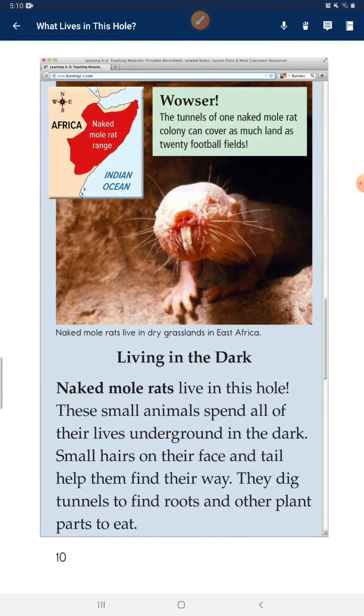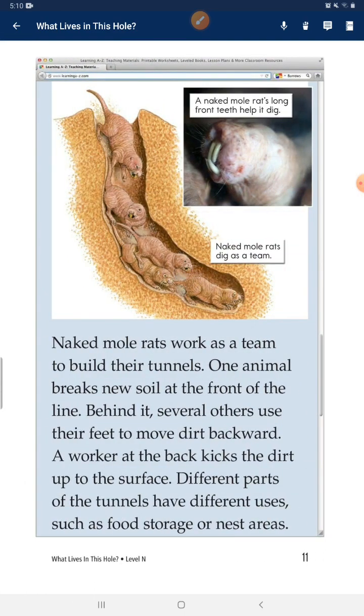The tunnels of one naked mole rat colony can cover as much land as 18 football fields. Naked mole rats live in this hole. These small animals spend all of their lives underground in the dark. Small hairs on their face and tail help them find their way. They dig tunnels to find roots and other plant parts to eat.